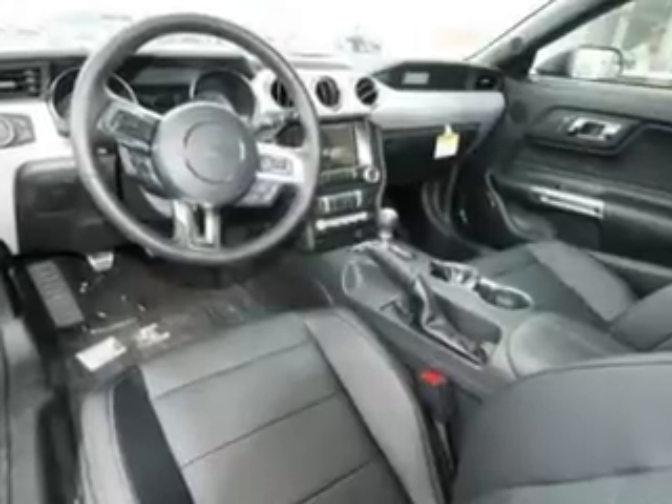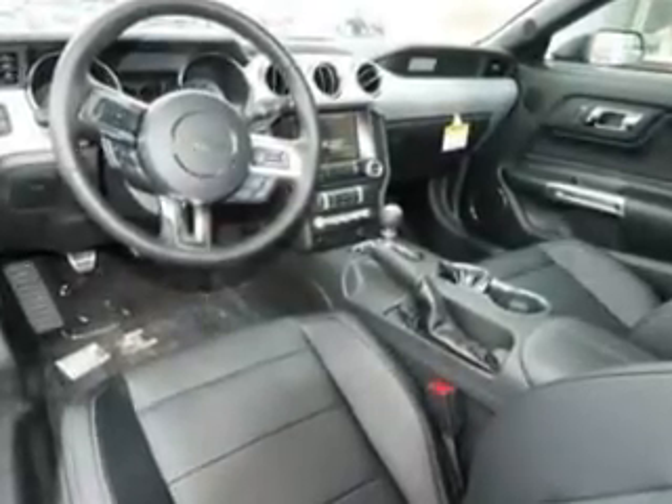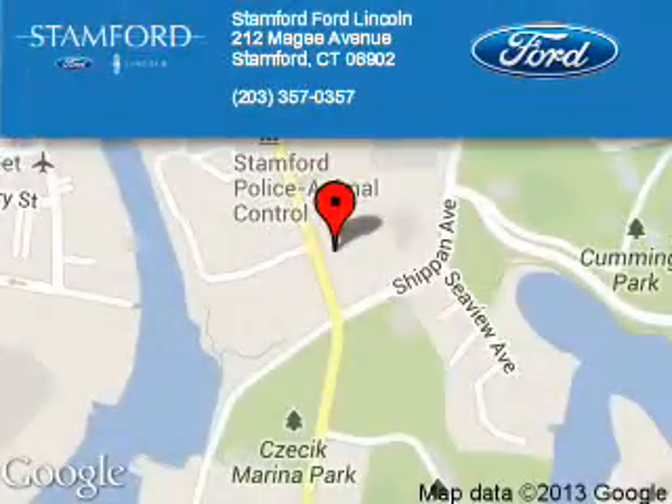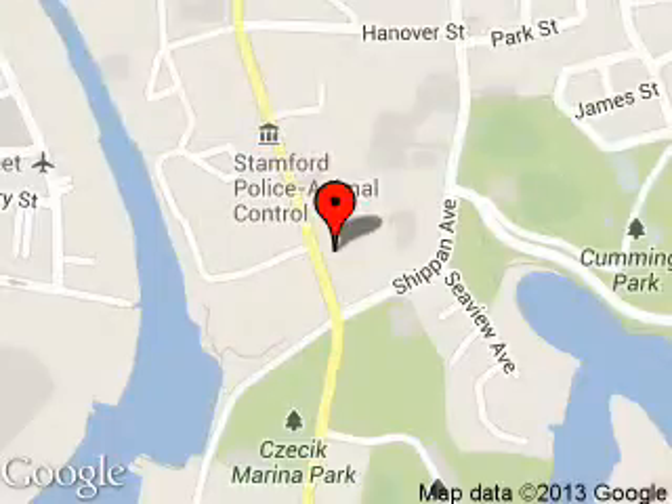Great quality at a great price. Call or click to contact us today. Stanford Ford Lincoln is dedicated to doing everything possible to ensure that the experience you have selecting your next vehicle is a pleasant one.